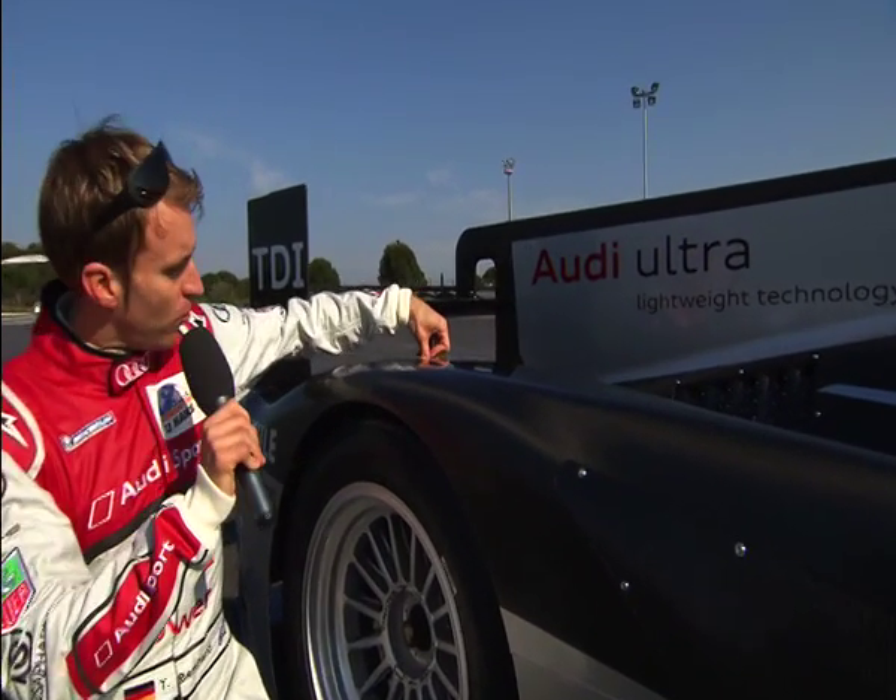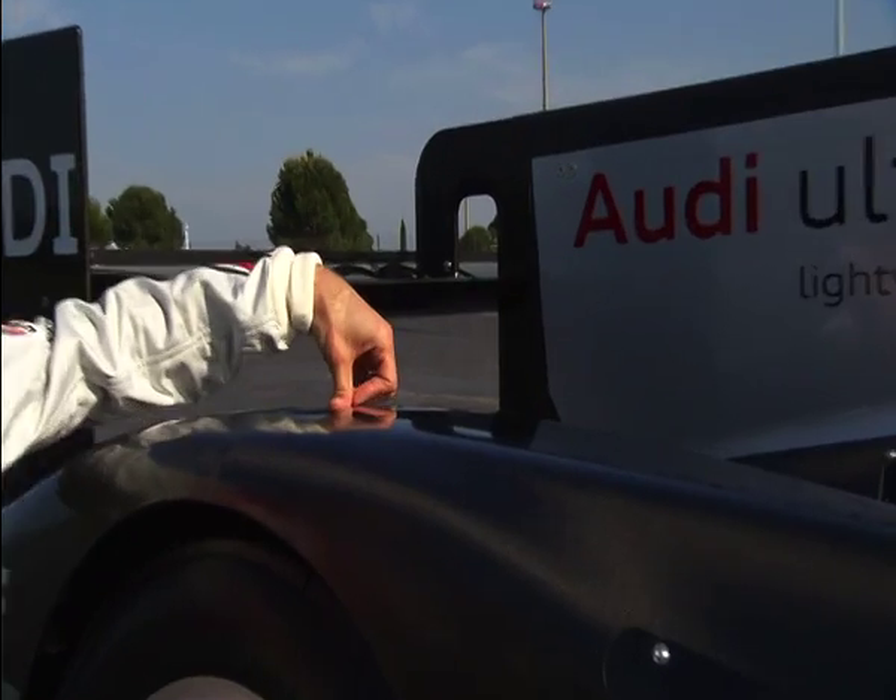As with production cars, lightweight construction is increasingly important in motorsport for overall vehicle performance, and as you can see here, we've implemented that perfectly on the Audi R18.